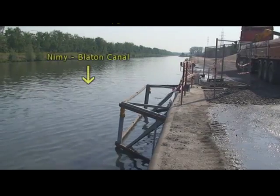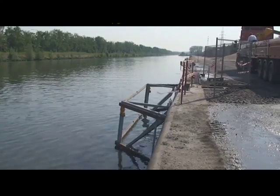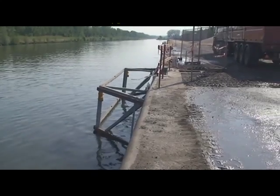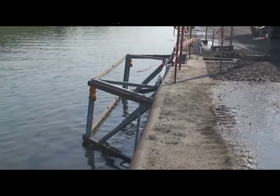At our data center in Belgium, the Nimi-Blaton canal on the north side of the site serves as the source for raw makeup water. The intake chamber is protected by a steel dolphin unit which ensures the intake will not be blocked or damaged by ships or large debris.